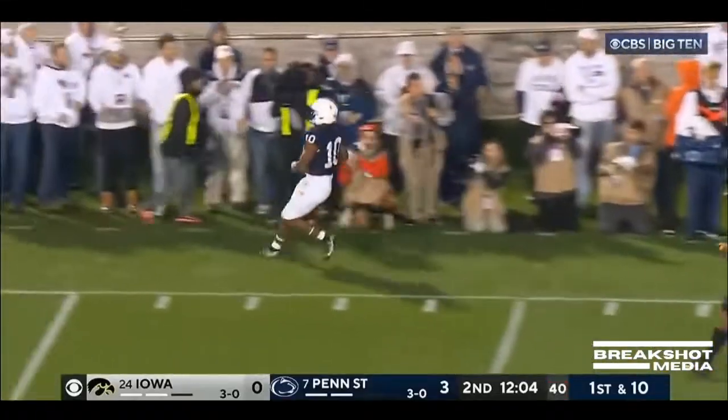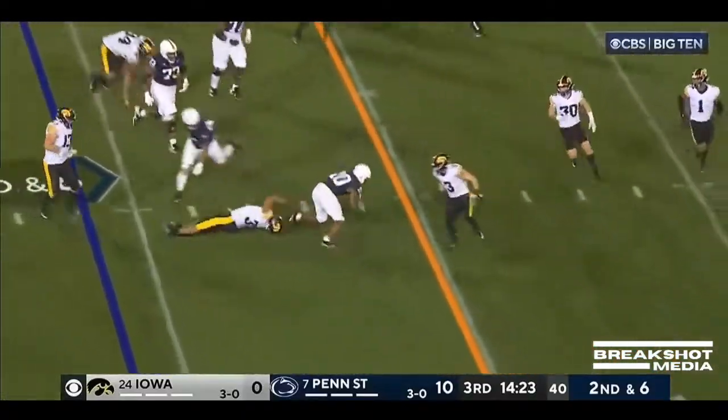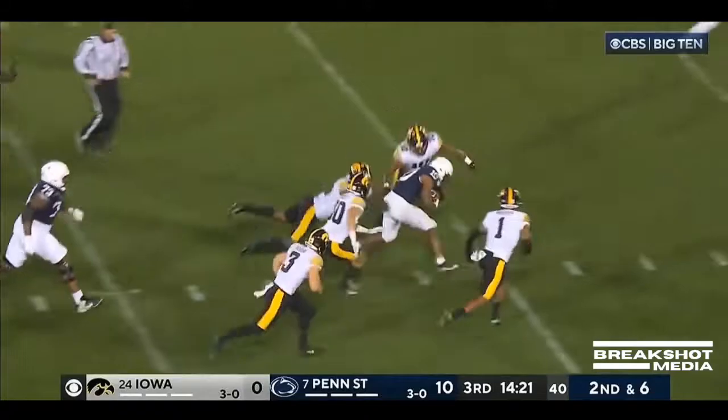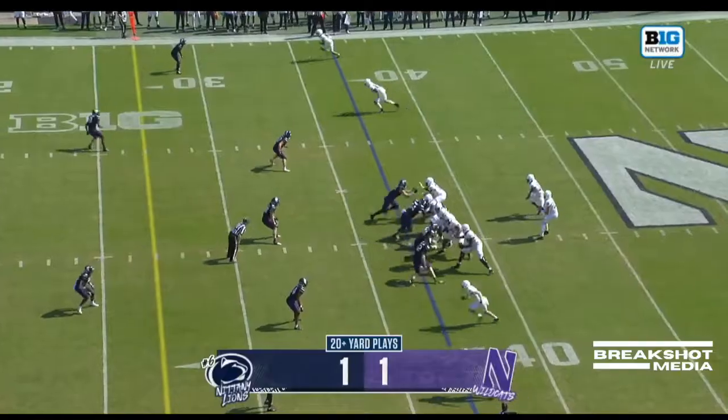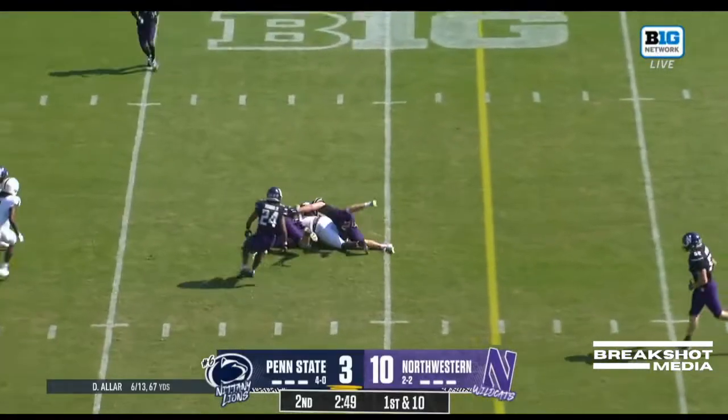Aller's going to flare it out to Singleton. A lot of speed down that side. Sometimes it doesn't go your way, but this one's going to go Penn State's way for the first down and still going — Nick Singleton. Smith is wide to the short side of the field.